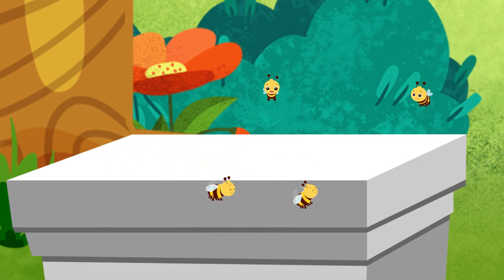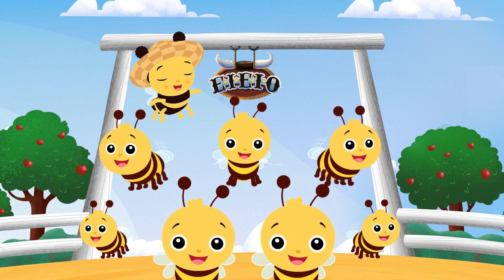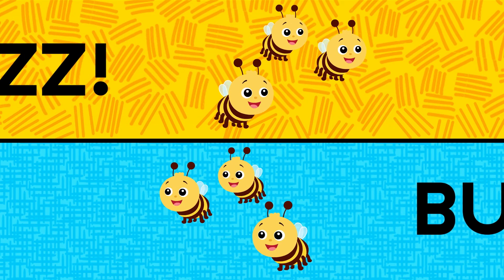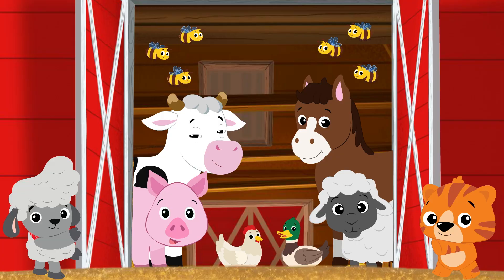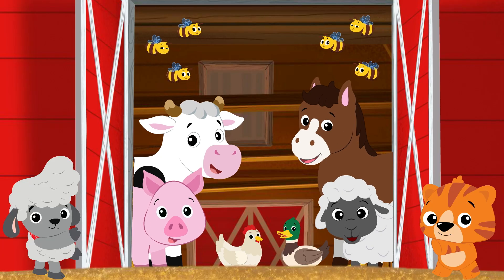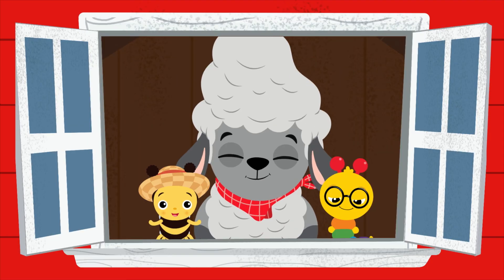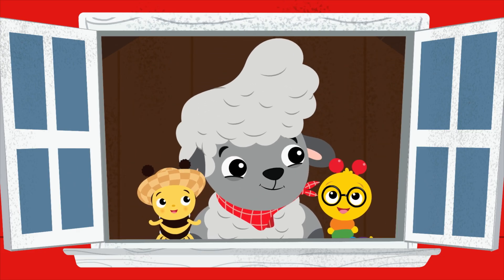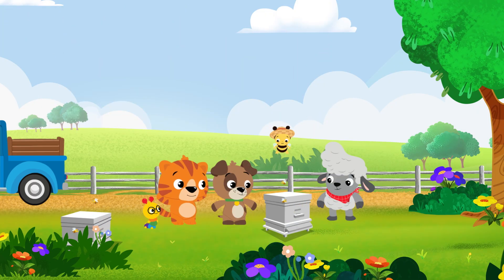We're just trying to say hello. When the bees buzz, you buzz, everybody buzz, and you buzz too. The animals on the farm all want to talk to you. If you want to make new friends, this is what you do. Bees buzz, you buzz, everybody buzz, and you buzz too. Buzz!